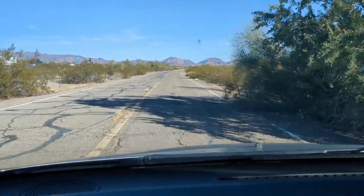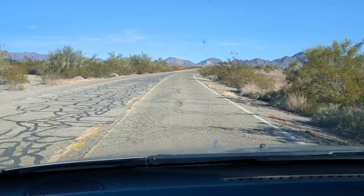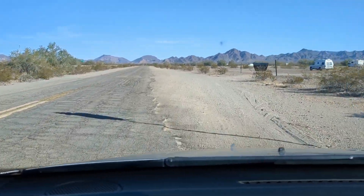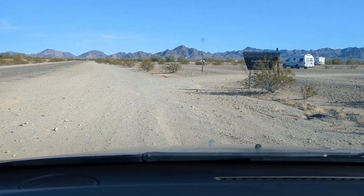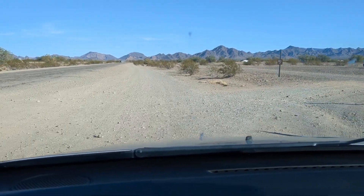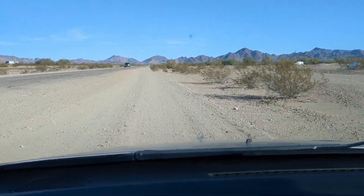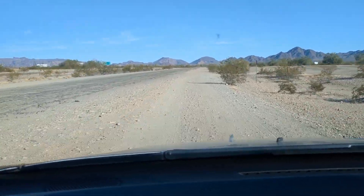I'm going to slow down a little bit so I can show you guys the actual entrance to Scadden Wash. Now what a lot of people do, because the road is really, really bad, is they actually drive on the dirt. Here is the Scadden Wash sign, and you can go back in here and find a place to camp. It is 14-day BLM. Again, the road is really bad so most people drive on the dirt. This road does go down three miles so there is plenty of camping.